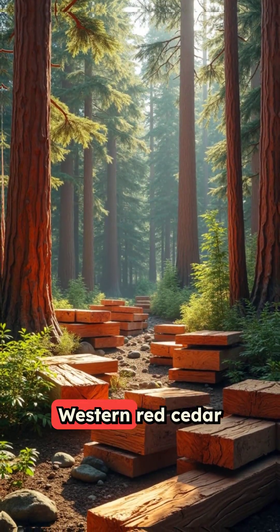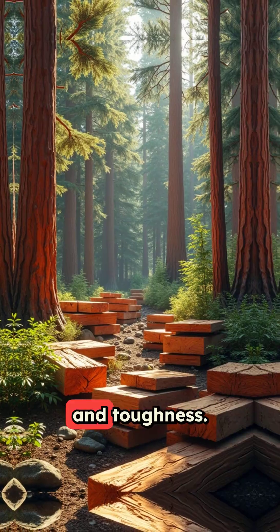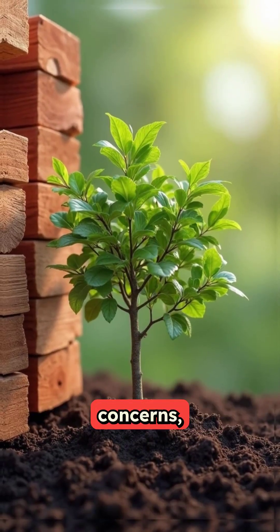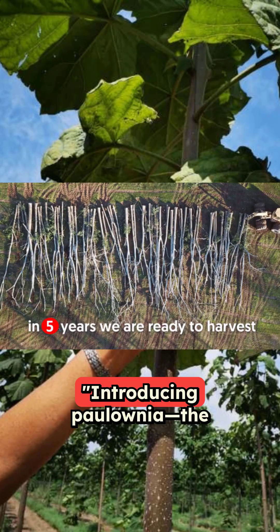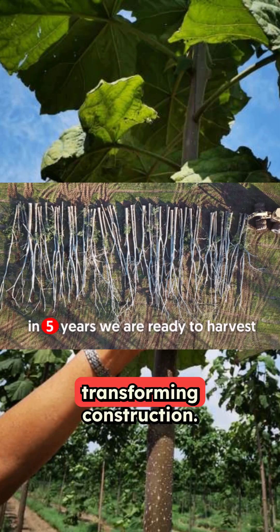In the world of outdoor wood, Western Red Cedar has been the go-to choice, celebrated for its elegance and toughness. But with rising prices and sustainability concerns, there's a fresh contender emerging — and it's flourishing right here in the US. Introducing Polonia, the rapidly growing, featherlight hardwood transforming construction.